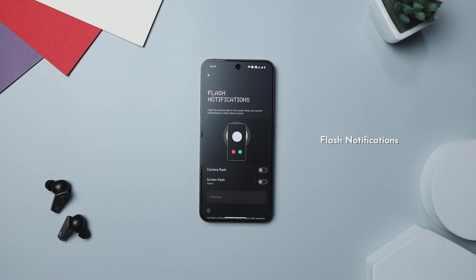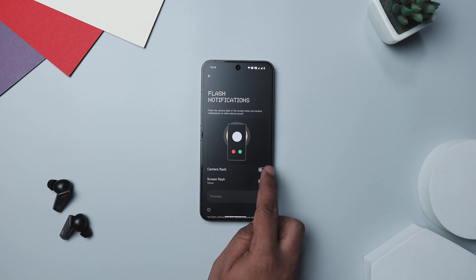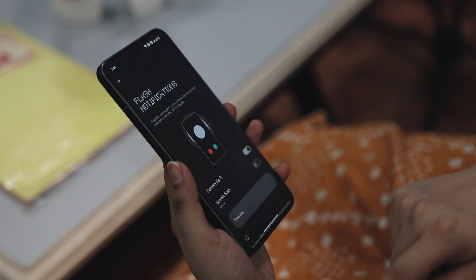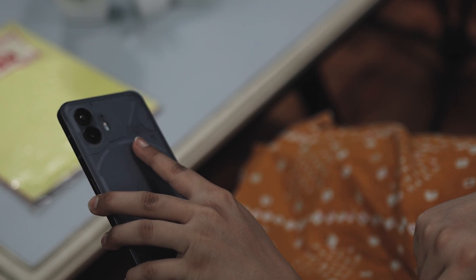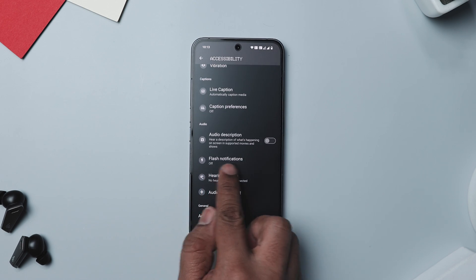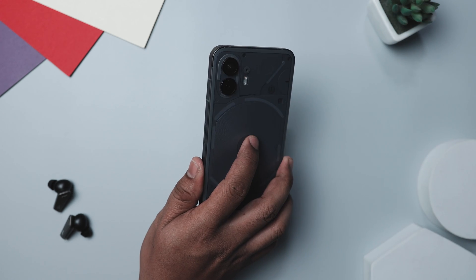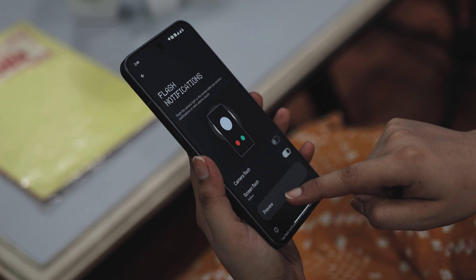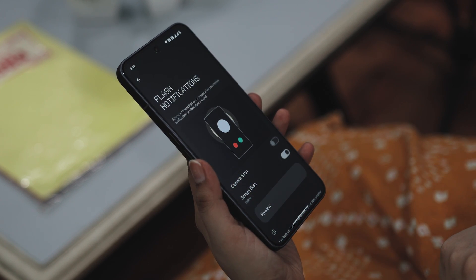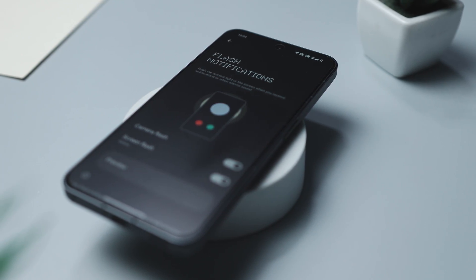For those who will eventually upgrade to Android 14, there is a cool feature to check out when you make the switch. In Android 14, there is an option to turn on flash notifications — just go into your settings and you will find this option. Once activated, whenever you get a call, your phone's flash will blink, and there is also an option to make your screen flash. This can be really handy, especially if you are in a noisy environment or if your phone is on silent, as it gives you a visual alert.